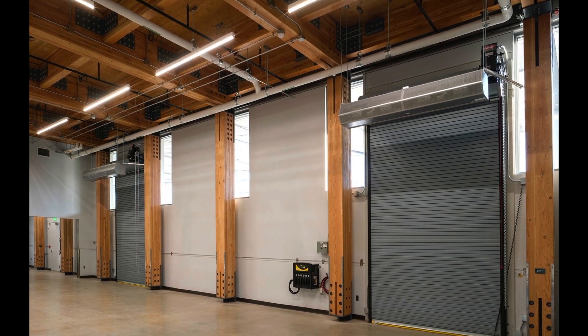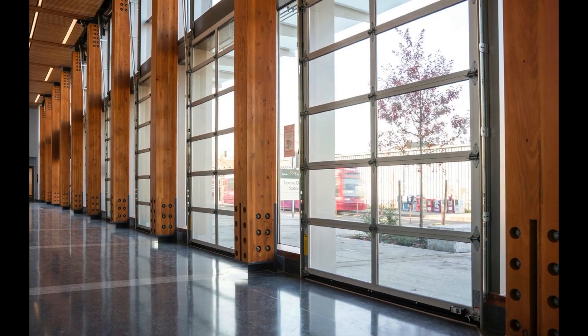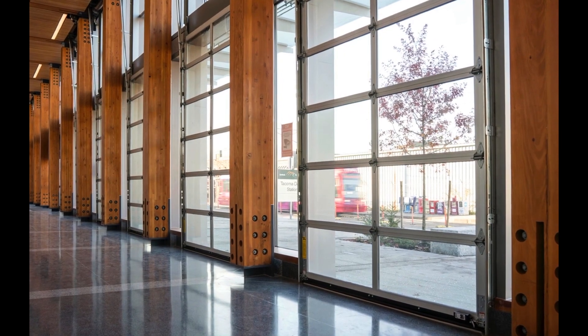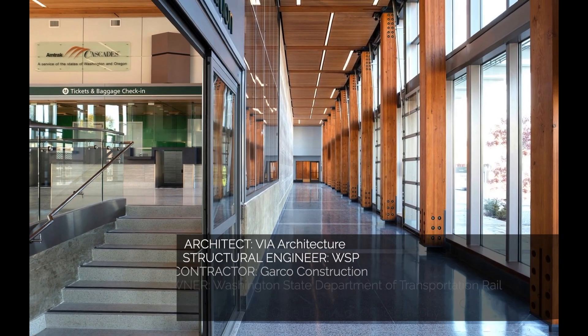Inside, the CLT panels were covered by hemlock slats to hide mechanical and electrical systems, creating a naturally warm ceiling soffit. The fire-resistant properties of the mass timber system provided an added level of safety not required for Type 5B construction, but welcomed nonetheless.